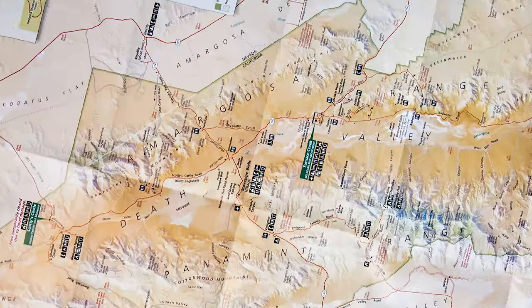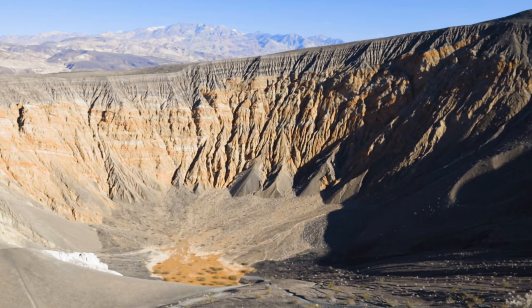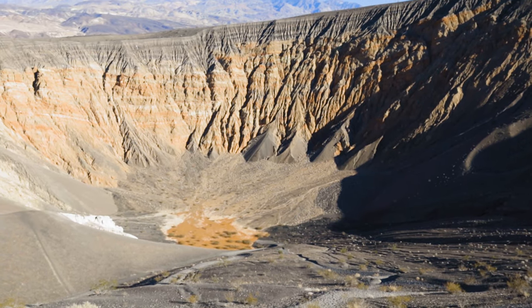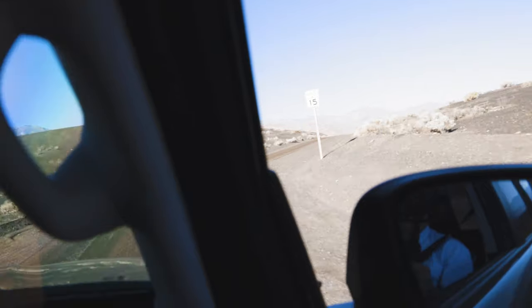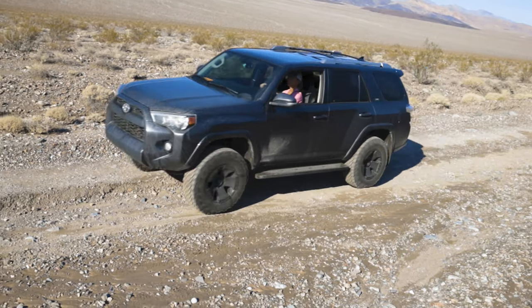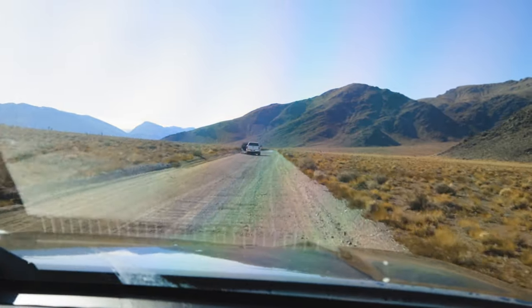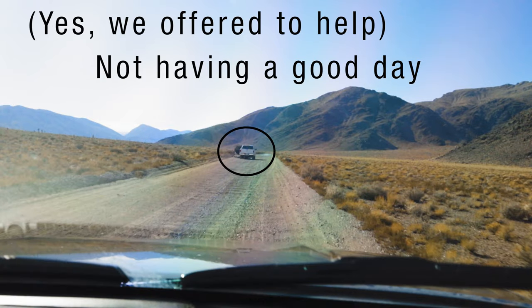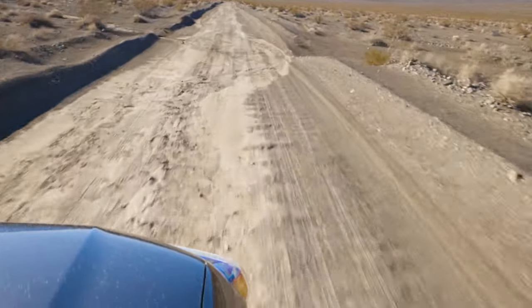To start the hike, you want to look for the Ubehebe Crater, which is in the north part of the park — pretty cool, so check it out while you're there. The road up to Ubehebe is paved, no problem, but you have to turn off where it says high clearance four-wheel drive recommended. We took a lifted 4Runner and didn't have any problems — I've been on a lot worse roads — but it is notorious for flat tires. We actually saw someone with a flat tire while we were there, so I highly recommend, along with four-wheel drive and high clearance, that you have off-road tires.